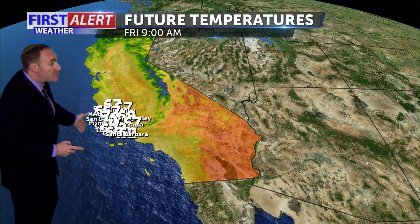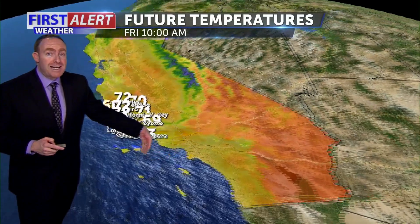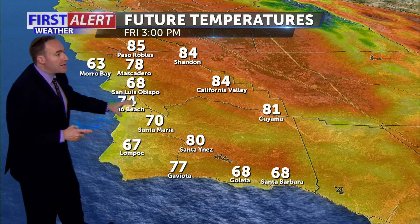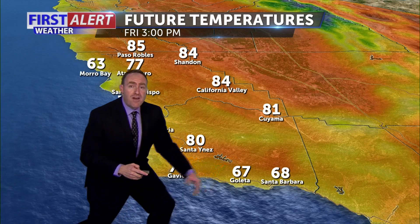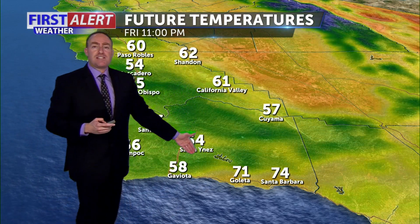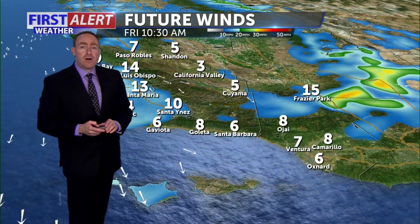That low pressure will be moving on towards the east, and temperatures will be moving on up, warming as we get into the latter part of the day. Already getting readings into the 70s to 80s by 3 p.m. this afternoon. On the south coast, until the winds switch it will be cool, but then the winds will start to reverse out of the north and temperatures will start to rise into the mid to upper 70s for Santa Barbara. It will be interesting to see whether we hit 80 before the sun sets this evening on the south coast.